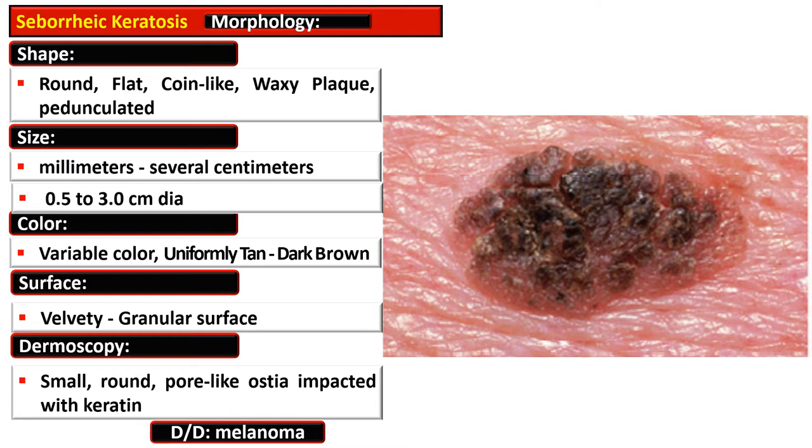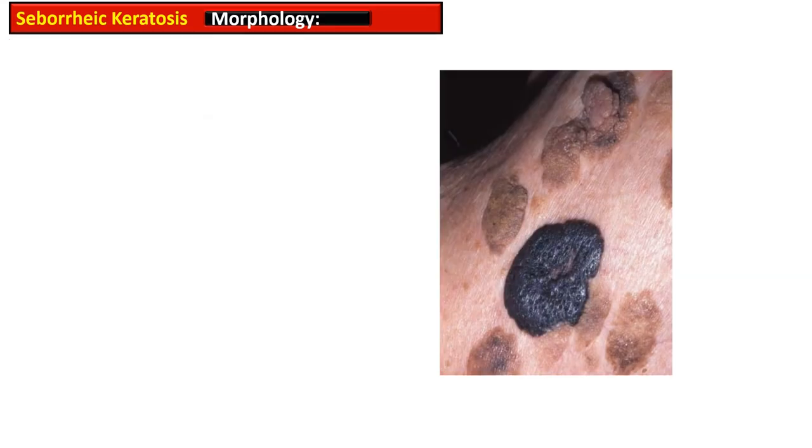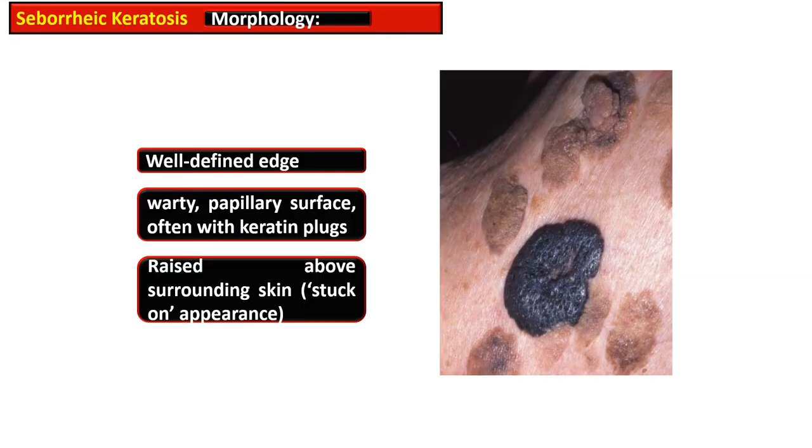This picture shows the gross appearance of a lesion of Seborrheic Keratosis. It is a well-demarcated coin-like pigmented lesion with dark keratin-filled surface plugs. The lesion has a well-defined edge and a warty papillary surface with keratin plugs.